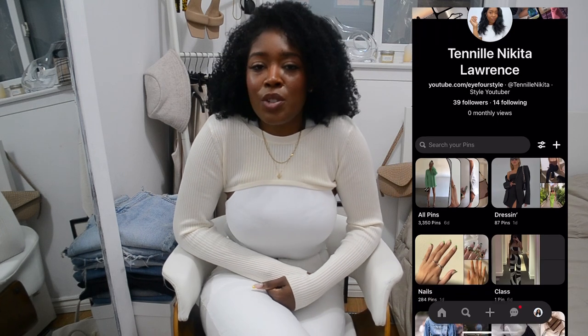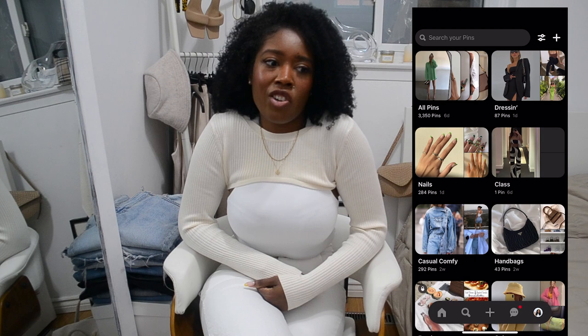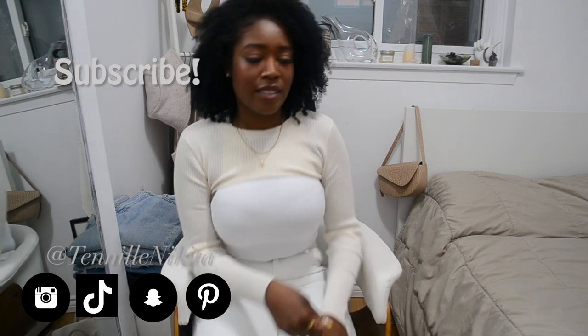I hope you guys enjoyed this video and it inspired some of your future outfits. Follow me on Pinterest — I pin a lot of things like outfits, nails, anything to do with style and designer stuff. Make sure you watch these other videos you may have missed, click my head to subscribe and click the bell so you know when I post weekly videos. Follow me on my socials, which is now Tenille Nikita. I love you guys so much, take care.